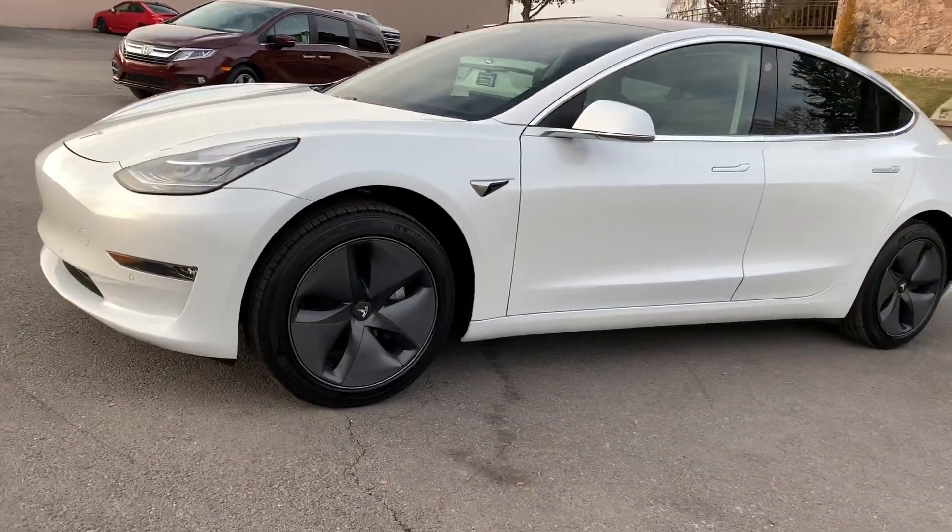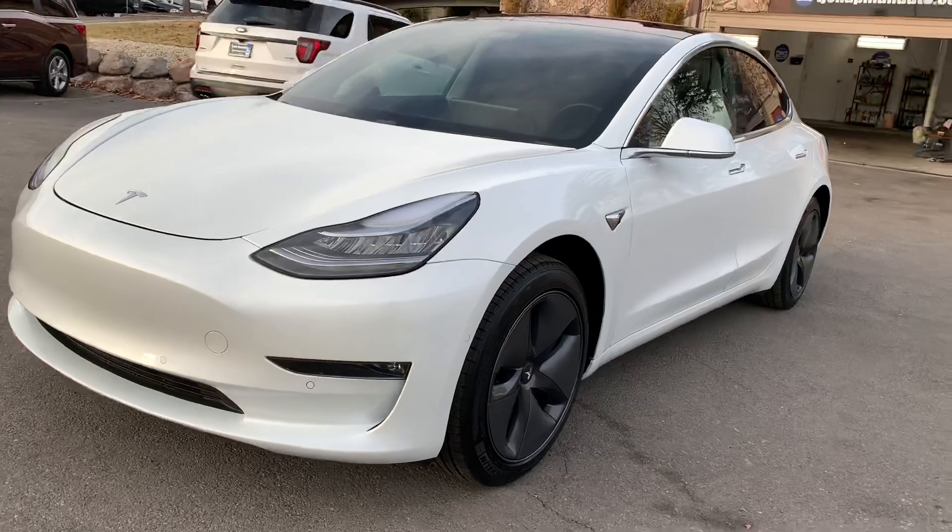Check out all my inventory at TJChapmanAuto.com. Thank you.